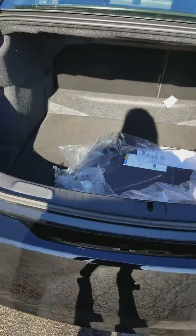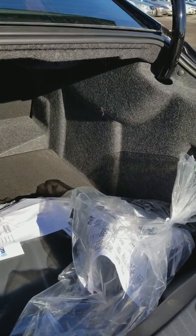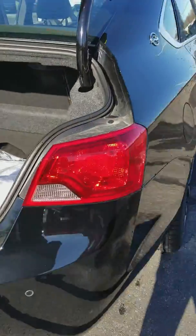Rear camera. You also have a nice spacious trunk back here, and your back seats are a 60-40 split, so if you need to lay them down you can, or if you just need to lay one side down you can.